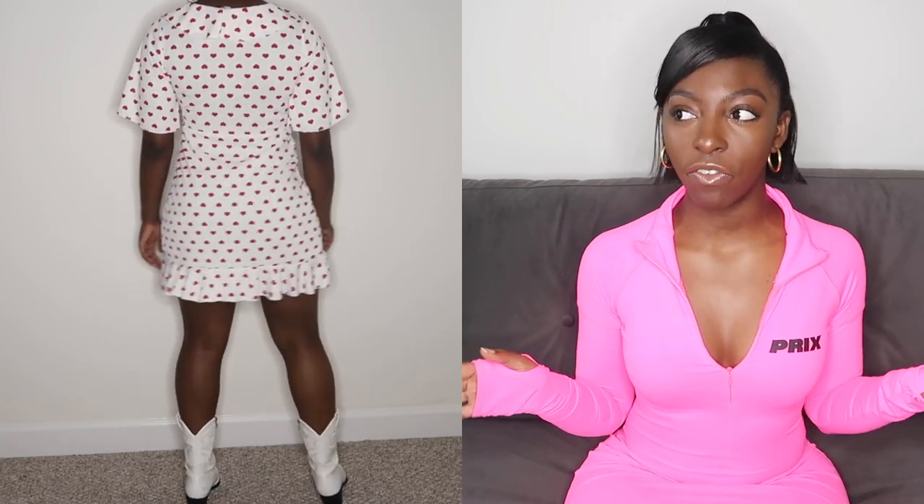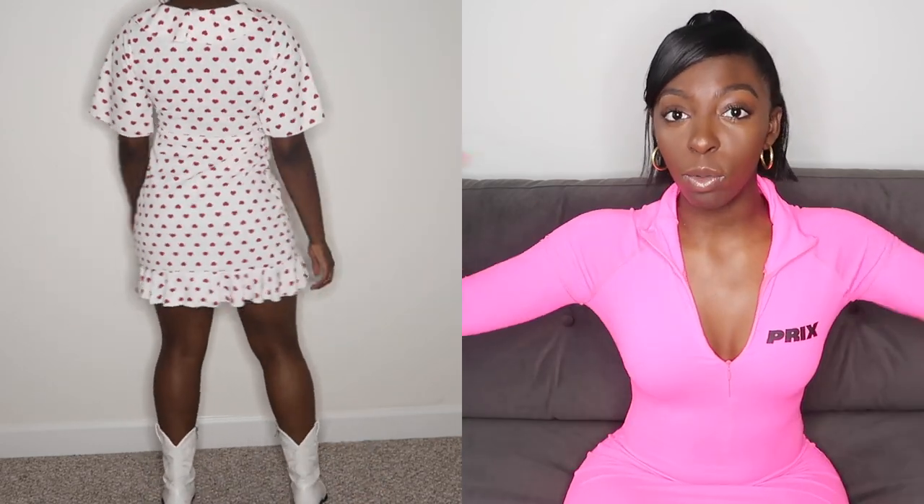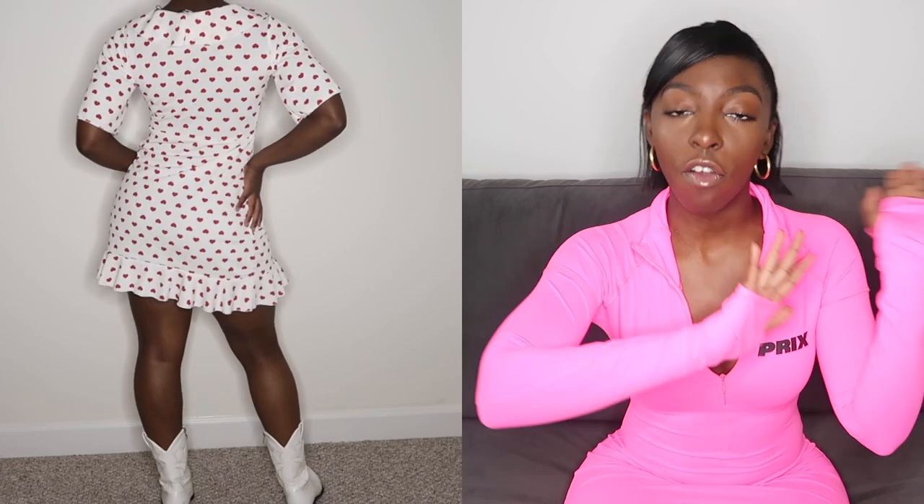This first outfit is very simple, which I really like. I styled this white dress with hearts on it from Pretty Little Thing. I love it because it's very flowy and flirty and it really brings out your natural curvature of your shape. The boots throughout this entire video are from Pretty Little Thing — you guys have seen these boots before. I did have a bag that matches with this outfit but it felt too Valentine's Day, so I skipped it. That's everything for the first outfit.